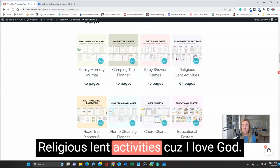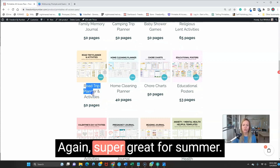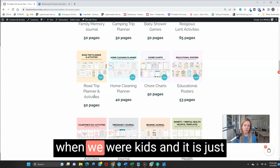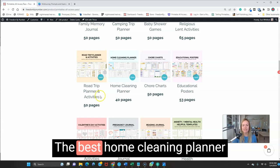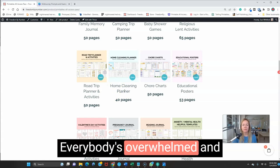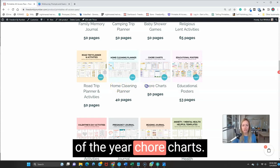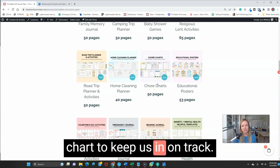We have baby shower games, religious Lent activities, and the road trip planner — super great for summer. I absolutely love road trips; my parents took us on a lot when we were kids. The home cleaning planner literally sells well all year — everybody's overwhelmed and wants to clean their house. I use this planner to keep my house tidy, and it sells really well during spring cleaning, beginning of the year. And chore charts — when our mamas get overwhelmed and kids aren't listening, it's nice to have a chore chart to keep us on track.